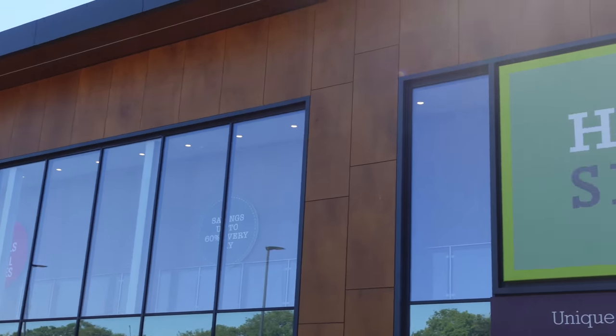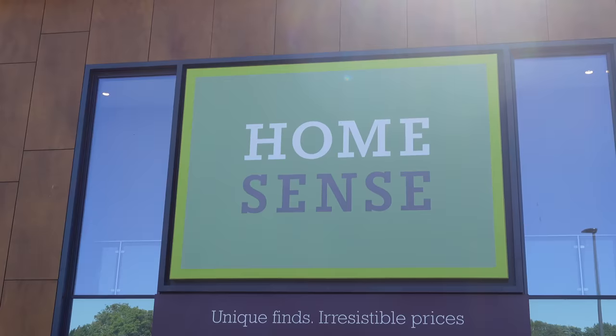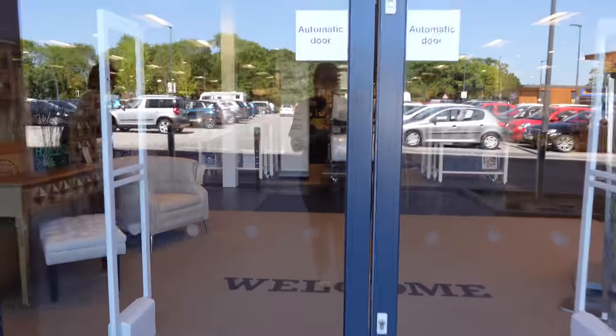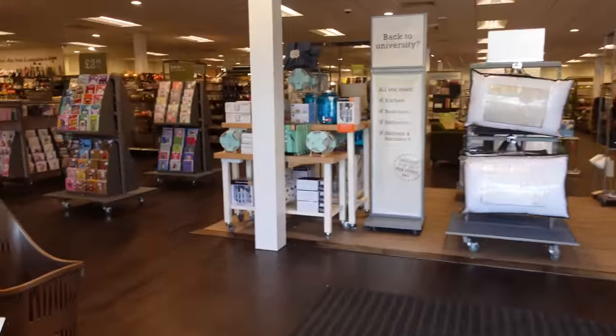So here we are — HomeSense. The shop of dreams. The shop that I should be banned from because it makes my bank account weep each time I go in. As soon as I entered the doors, I could see the Halloween section.